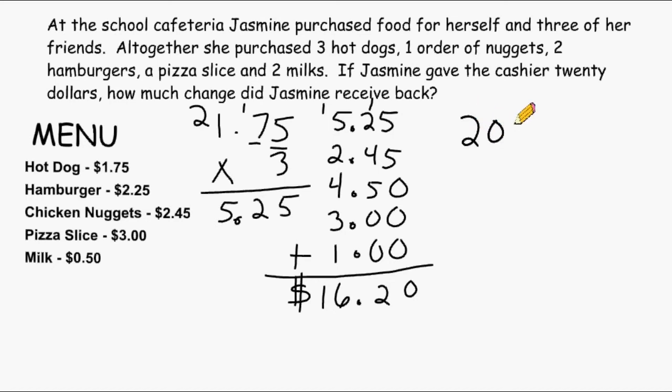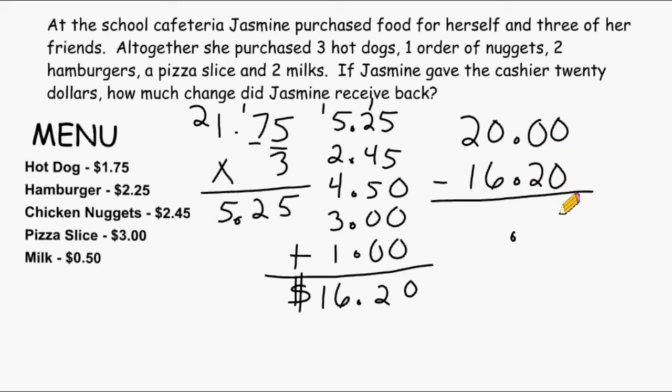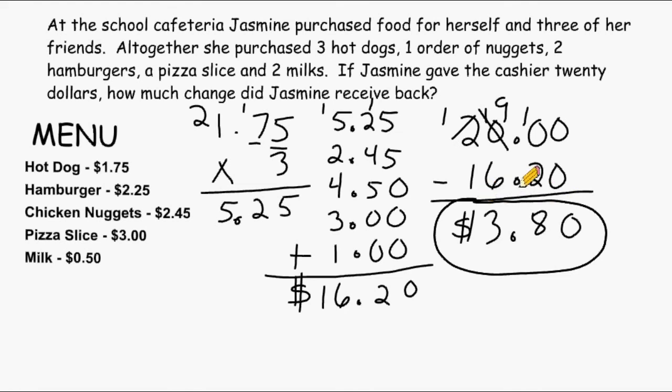Now Jasmine gives the cashier $20. So we have to take $20 and subtract from it $16.20 to figure out how much change Jasmine will receive back. We line up our decimal point and drop our decimal down. Zero take away zero is zero. We cannot take two away from zero, so we turn that zero into a 10 and go to the digit next door. But there's nothing to borrow from, so first we have to turn that zero into a 10, then borrow one from this two, which makes it a one. Now we can borrow one from that 10, which becomes a nine. Ten take away two is eight. Nine take away six is three. And one take away one is zero. That leaves us with $3.80, and that is how much change Jasmine will receive back.